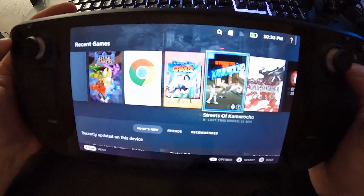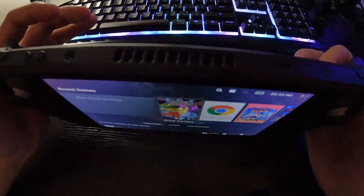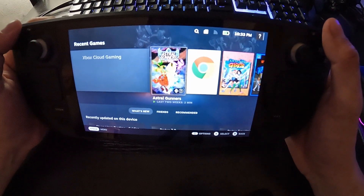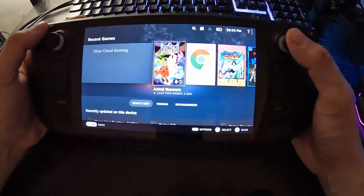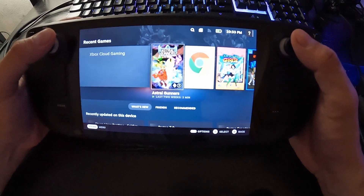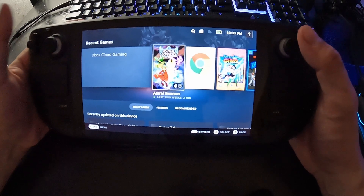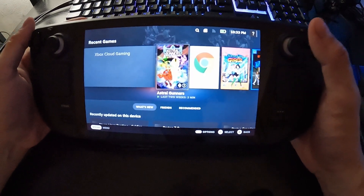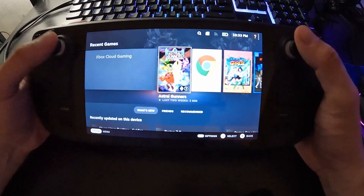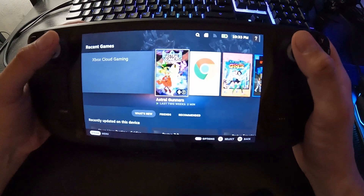That's it for the Steam Deck. If you have the opportunity to pick it up, definitely get it. It's a great inexpensive handheld PC. Just keep in mind, if you want triple-A games with great graphics and portability, you're going to want a gaming laptop. But for anything else — retro gaming, cloud gaming, casual handheld gaming for travel — this is perfect.